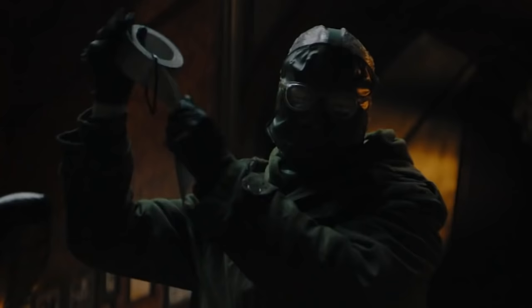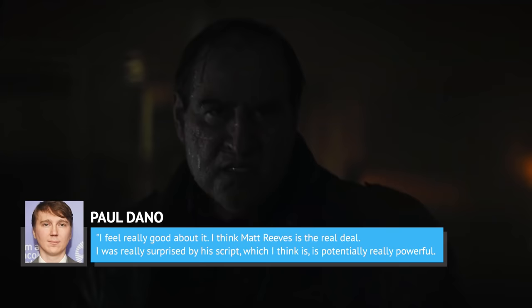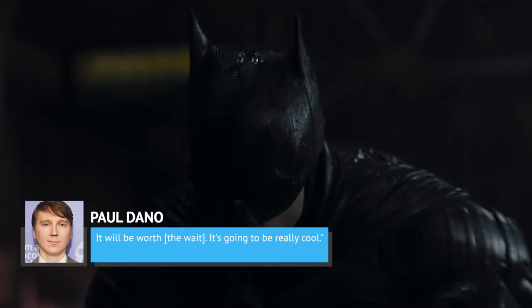Back in May 2020, Dano spoke to The Playlist, revealing that he was excited about what The Batman could be. Joking that he couldn't say much about the film without getting in trouble, Dano said, 'I feel really good about it. I think Matt Reeves is the real deal. I was really surprised by his script, which I think is potentially really powerful. There's something fun there in my character and in all the characters. It's the kind of movie that we're just desperate to share on the big screen in a big way. It will be worth the wait. It's going to be really cool.'